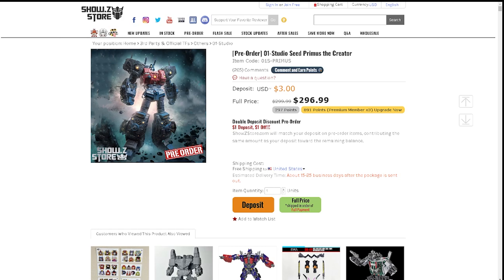They've released a couple versions of Studio Cell: the pumpkin version, which is the one I purchased, and Mr. J also purchased; the original version, which is a light blue color; and another version that was a little darker. They all range to about $399 a piece. And as you can see on screen, it is $296.99 up for pre-order right now on Show Z Store.